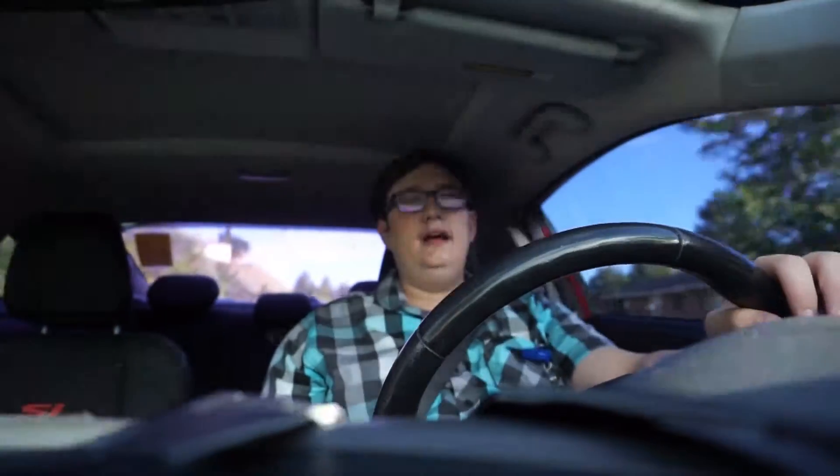Hey guys, Taylor here bringing you another video. This one's going to be a couple things — I've decided I'll do dislike. So 10 things I dislike about the car, I guess.